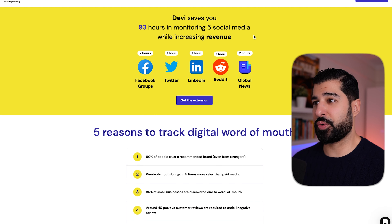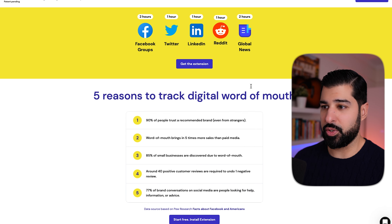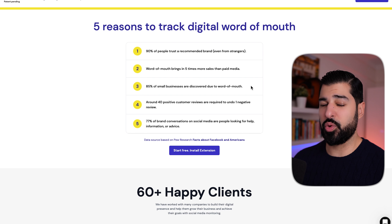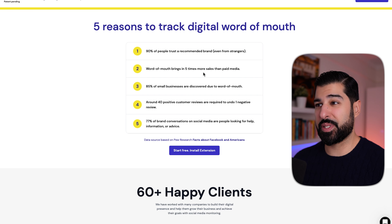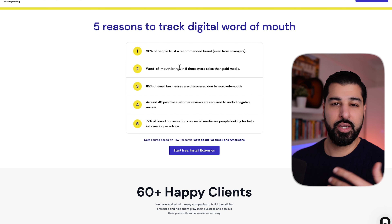Devi saves you 93 hours in monitoring five different social media platforms while increasing revenue — Facebook, Twitter, LinkedIn, Reddit, and global news. Here are some reasons why you should use this: 90% of people trust a recommended brand, word of mouth brings five times more sales, and 85% — you can read the rest yourself.